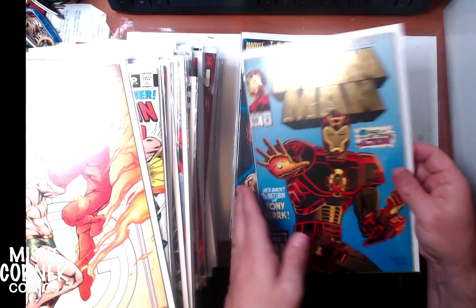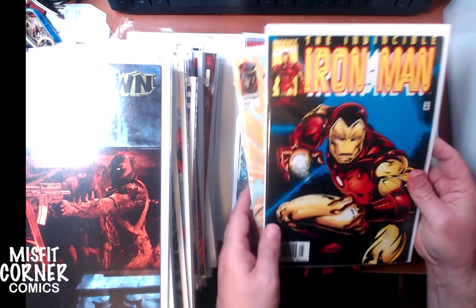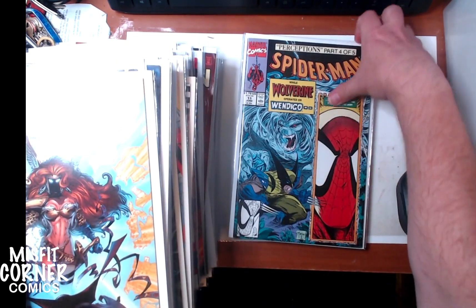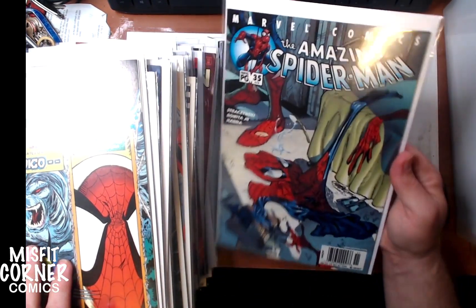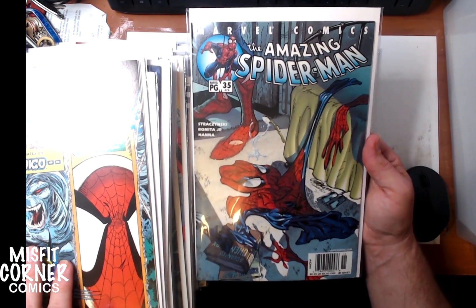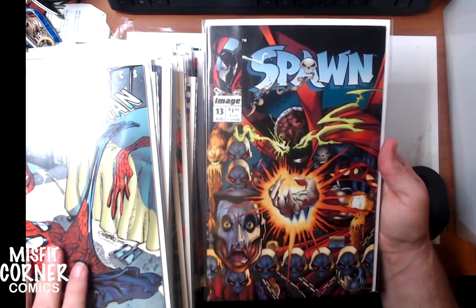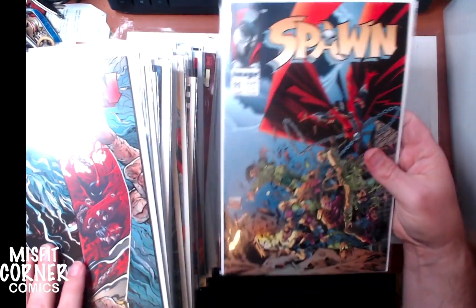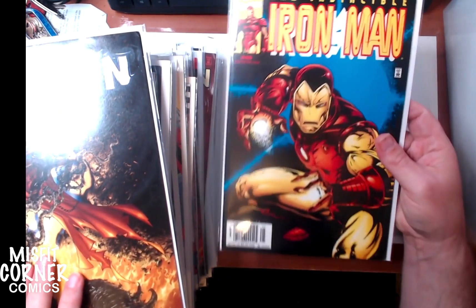New Mutants number 6. Supervillain Team-Up number 4 — great cover. Fantastic Four number 42. Iron Man 290. Some Spawns in here too: Spawn number 65. Iron Man number 40. Spawn number 62 — nice great Capullo cover. Todd McFarlane's Spider-Man issue number 11. Amazing Spider-Man number 35 — this is the issue in which Aunt May finds out Peter's Spider-Man, so it's kind of cool. I think it might actually be worth a pretty penny. Spawn number 13, 37, 11, 15, 66. And last but not least, another copy of Iron Man number 40.